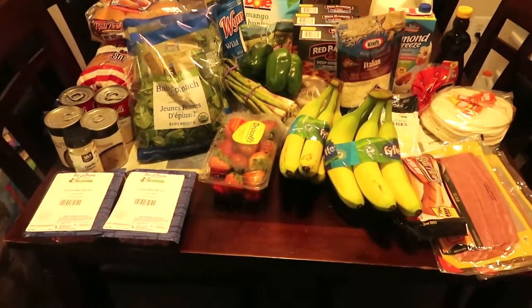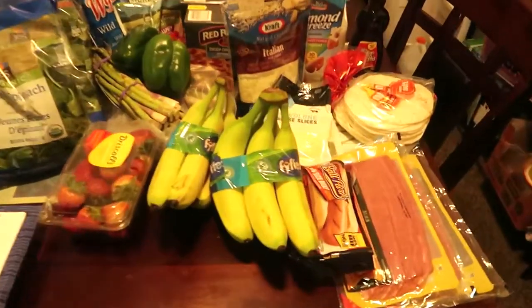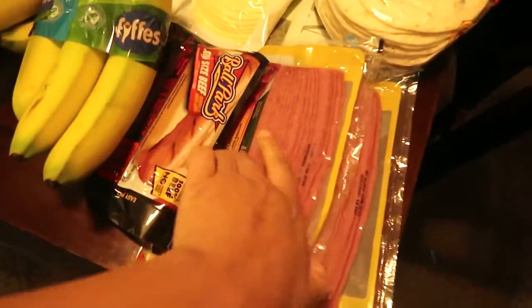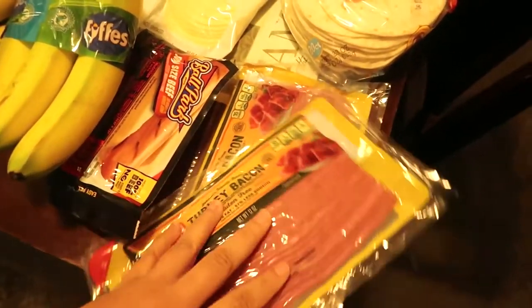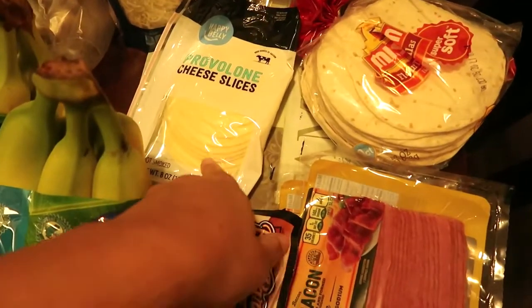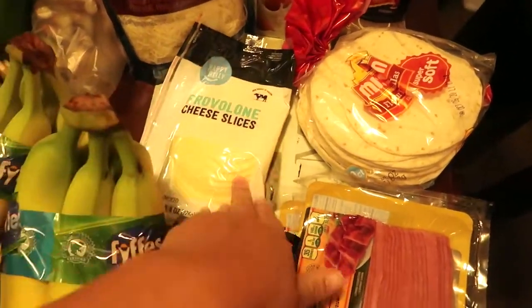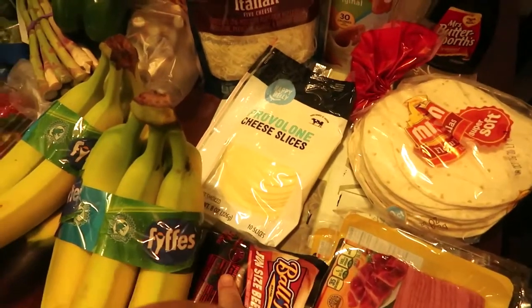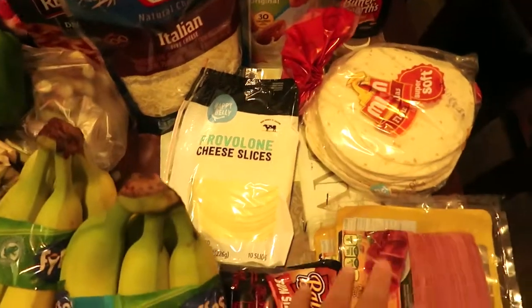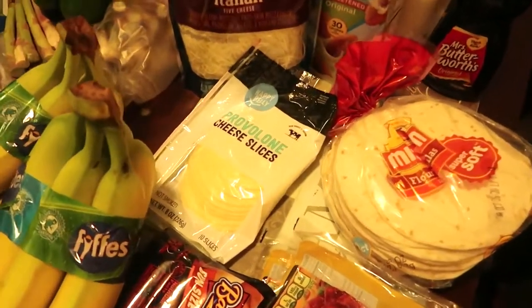Okay, so this is everything that I got delivered from Amazon. I'm going to go ahead and start on this side. I got two packs of turkey bacon. Then I got some hot dogs for lunches. Some provolone cheese. I'm actually trying out a new recipe that goes with the steakums, so we'll see — stay tuned for that.